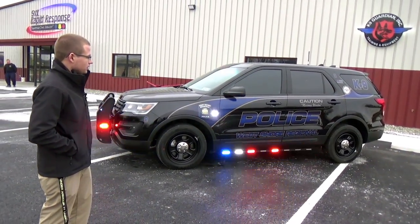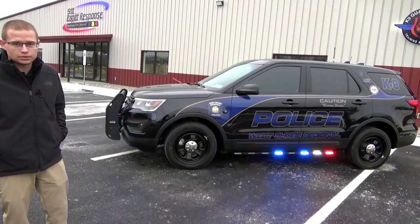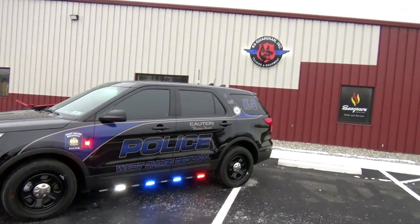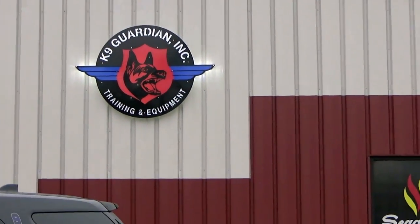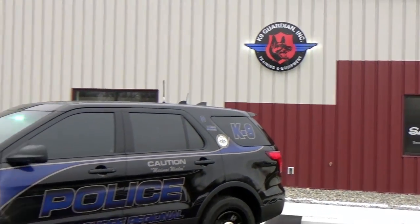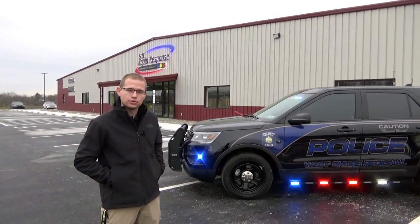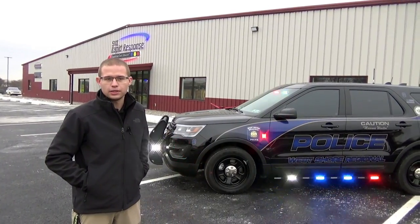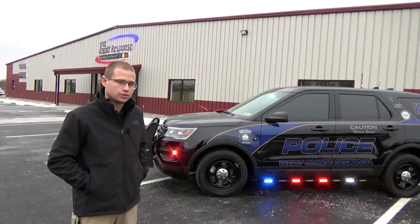This vehicle has recently been completed for the West Shore Regional Police Department and it's actually a K-9 vehicle. The equipment for the K-9 that you're going to see on this vehicle was supplied by K-9 Guardian, a partner with 9-1-1 Rapid Response that offers K-9 training, K-9s themselves, accessories for K-9s, bite suits, along with cage systems — completely custom or standard units like we're going to see inside this Interceptor utility.